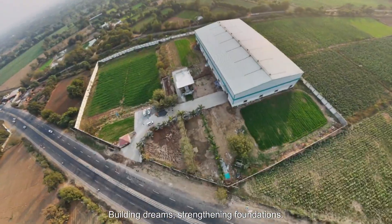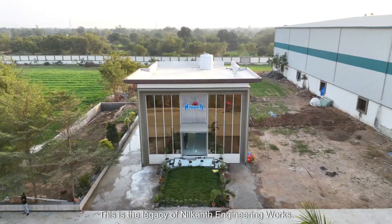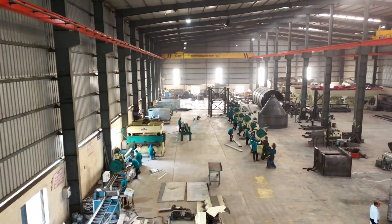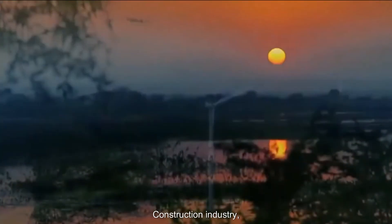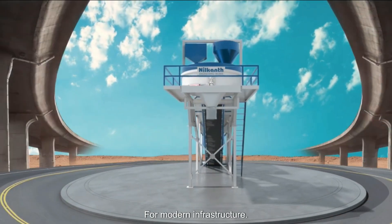Building Dreams, Strengthening Foundations — this is the legacy of Neelkant Engineering Works. For over 40 years, we have been the backbone of the construction industry, providing unmatched solutions for modern infrastructure.